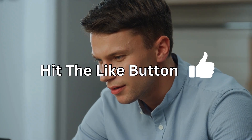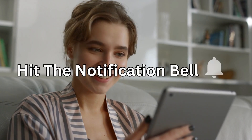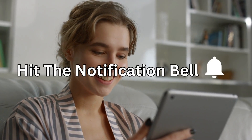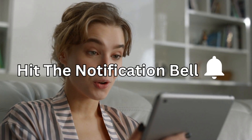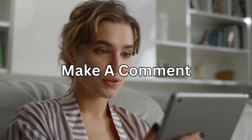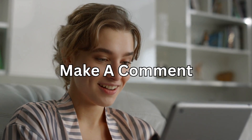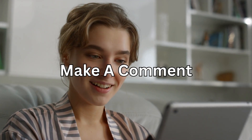If you've enjoyed this video, please remember to hit the like button and hit the subscribe button if you'd like to see new videos posted every week. Hit the notification bell if you want to get notified about new videos, and please make a comment in the comment section to tell me what you've enjoyed or what topics you'd like to learn more about. You can also check out my other videos and playlists.